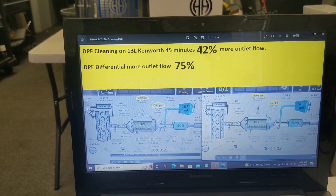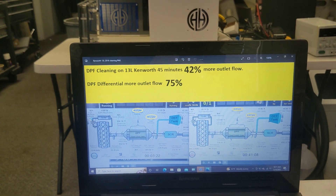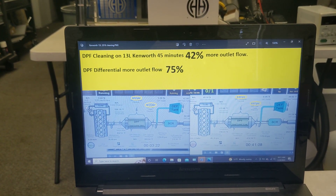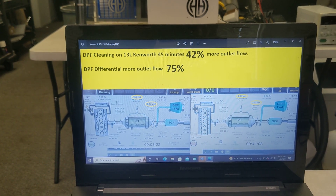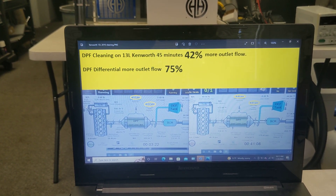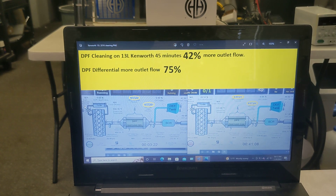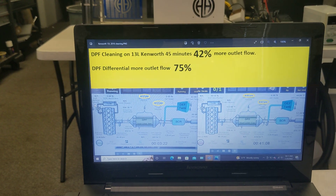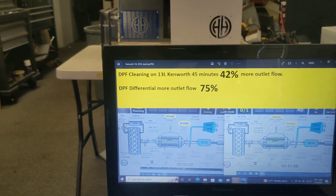I just want to do a quick video showing that we have data proving this technology. These guys are out here cleaning these machines — they charge, depending on the engine, $350 to $500 to run this machine. But these guys are making upwards of $500,000 to $800,000 a year in revenue from these machines.